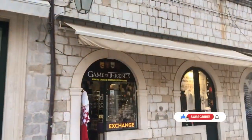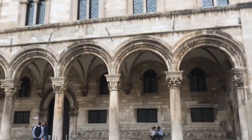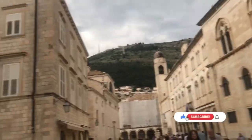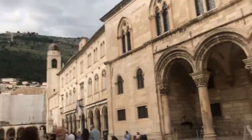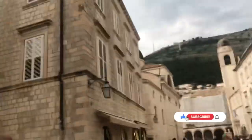Game of Thrones store. Not really interested in it. But yeah, I'm here for the architecture, for you all to get a little tour of how Dubrovnik is. Very old kind of city, as you can see.